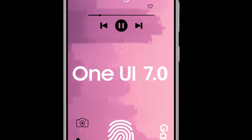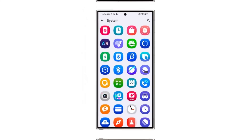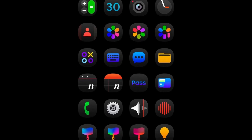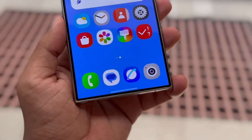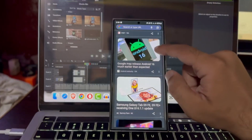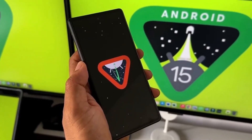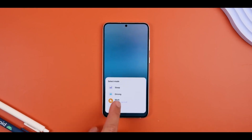Samsung has redesigned key app icons for Gallery, Phone, Camera, Voice Recorder, Contacts, and Notes. The new icons are visually more modern and functional, bringing a fresh look while improving user feedback integration. Samsung is clearly focusing on delivering a more cohesive and polished interface that will improve the experience over previous versions of One UI. According to Ice Universe, One UI 7.0 will be Samsung's largest upgrade yet.